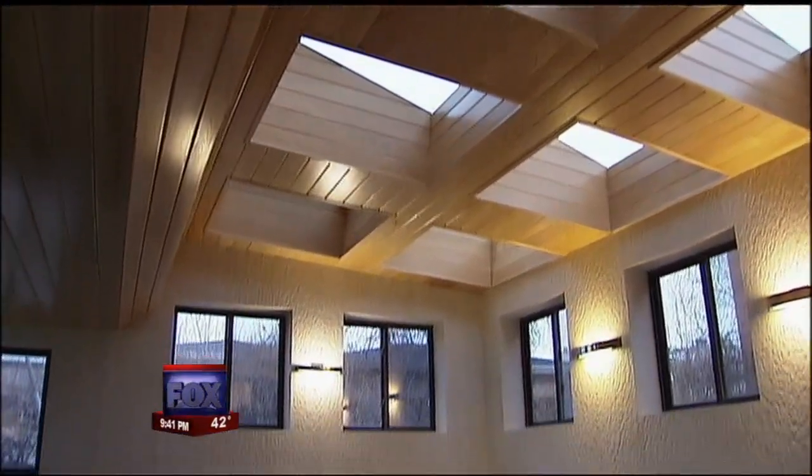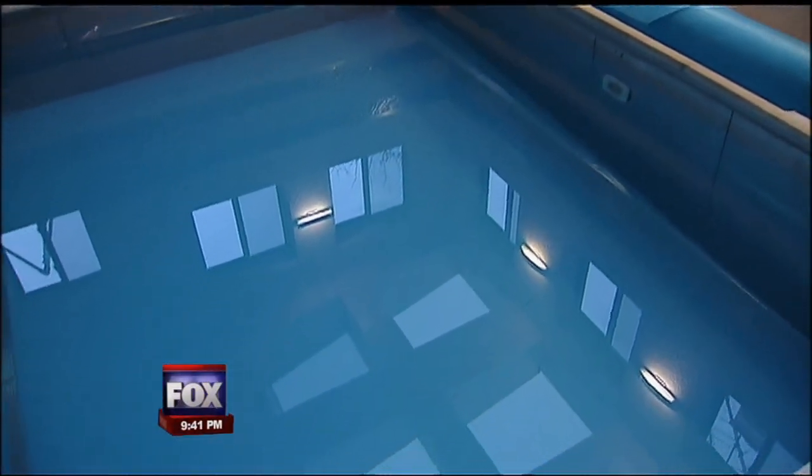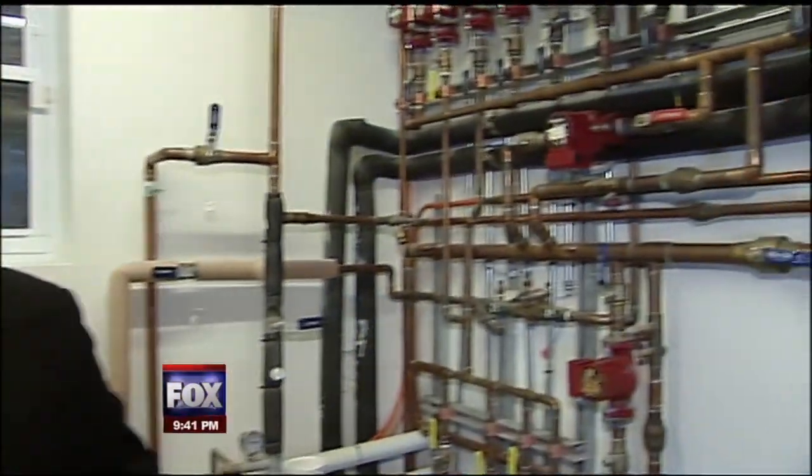And how about a pool that gives back? The heat exchanger acts as heat storage, pulling heat from the water and heating the house. It's been a ten-year labor of love.